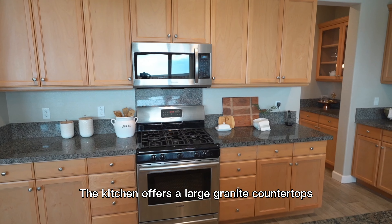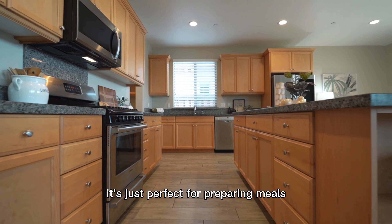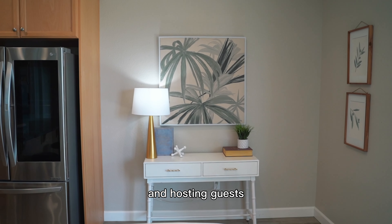The kitchen offers large granite countertops and a walk-in pantry, along with stainless steel appliances. It's just perfect for preparing meals and hosting guests.